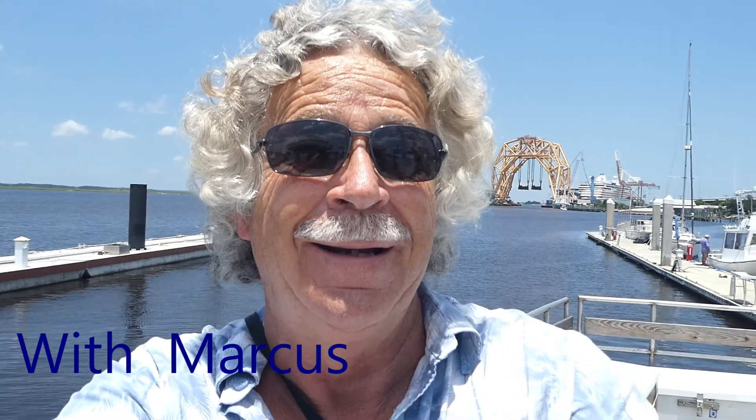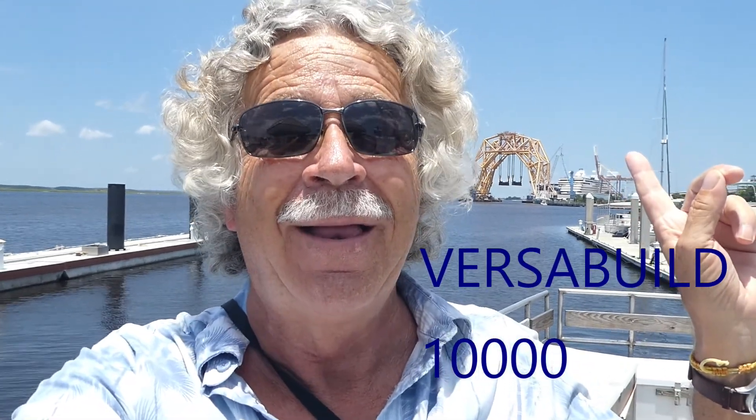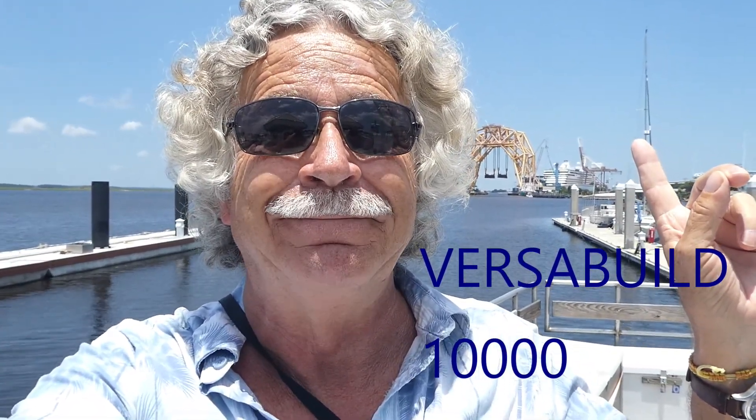Today we're going to go look at the Ship Cutter Upper Lifter in Fernandina Beach, Florida. Let's check it out.